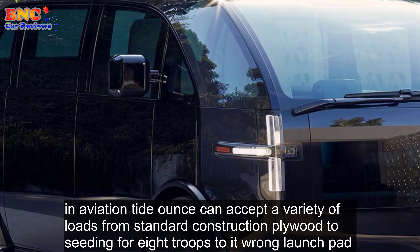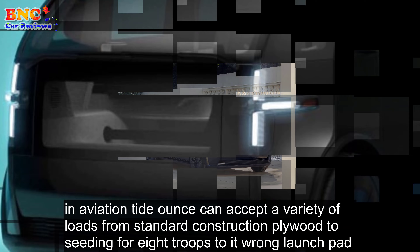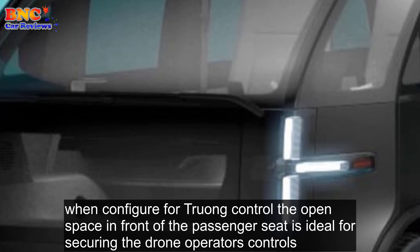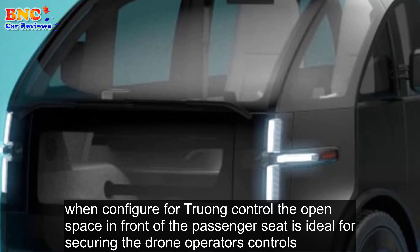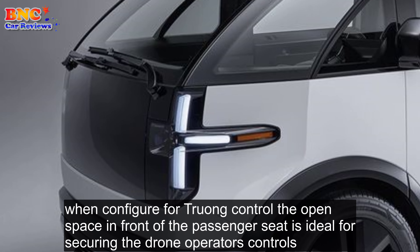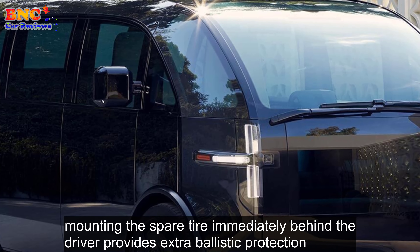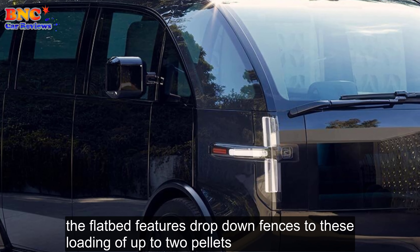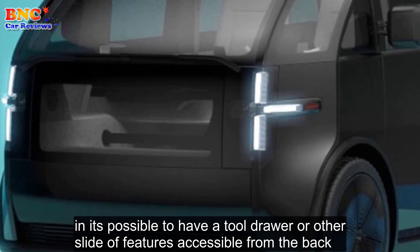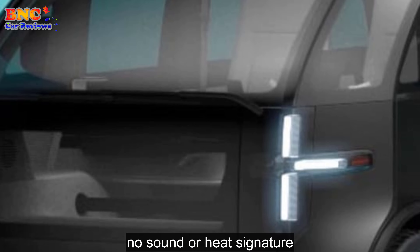Aviation tie-downs can accept a variety of loads, from standard construction plywood, to seating for eight troops, to a drone launch pad or other tactical equipment to suit particular missions. When configured for drone control, the open space in front of the passenger seat is ideal for securing the drone operator's controls. Mounting the spare tire immediately behind the driver provides extra ballistic protection. The flatbed features drop-down fences to ease loading of up to two pallets, and it's possible to have a tool drawer or other slide-out features accessible from the back.